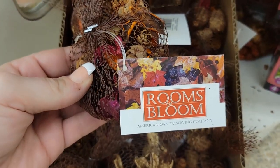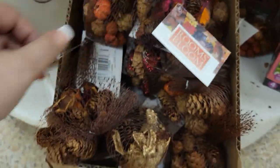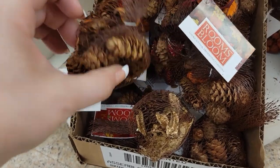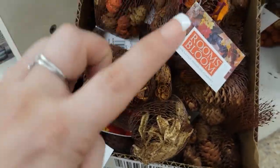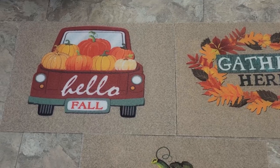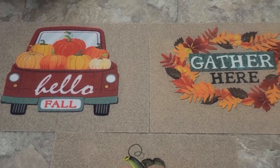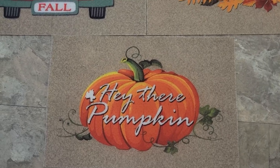They also have these rooms in bloom with the little pine cones and the flowers that you can use in a bowl — they smell like cinnamon. I love the smell, they actually smell really nice and they're totally worth the dollar. Over here on Lincoln and Anaheim they have the Hello Fall, the Gather Here, and the Hey There Pumpkin rugs out — this is the first time I am seeing them for fall.